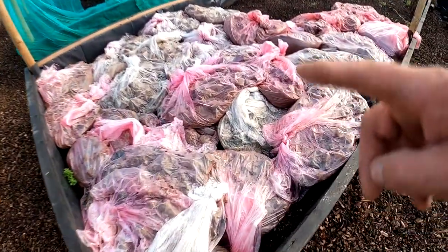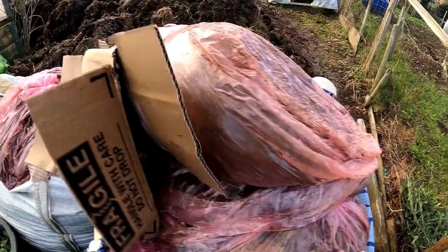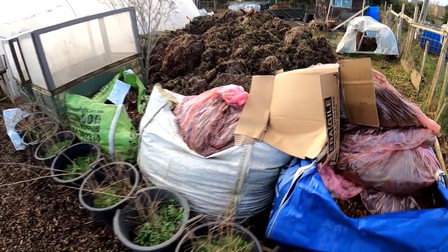All these are coffee grounds I picked up. I've probably got nearly a tonne of coffee grounds, I should think.